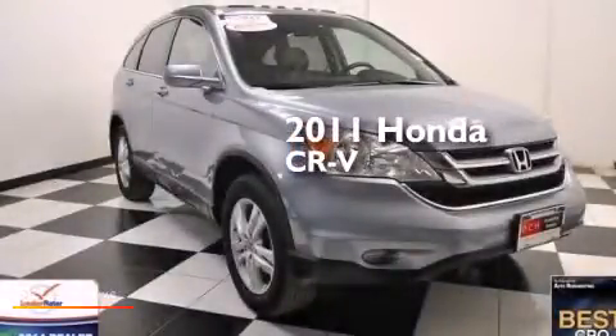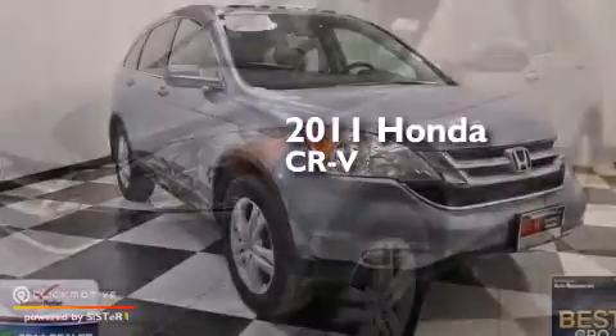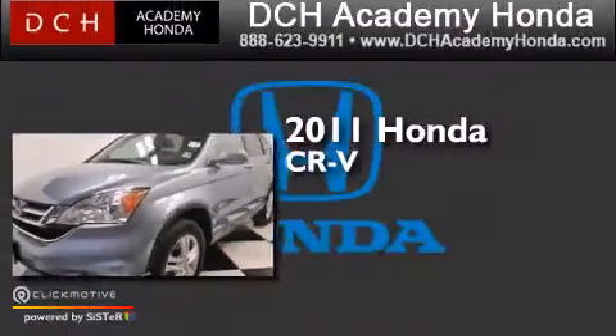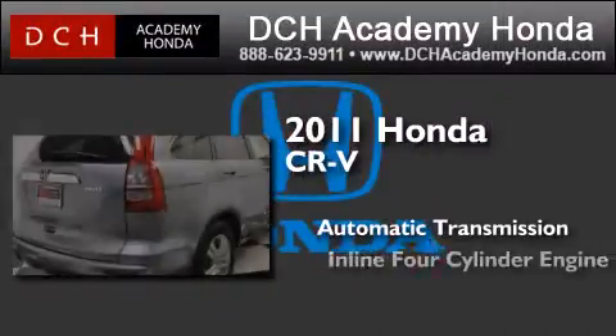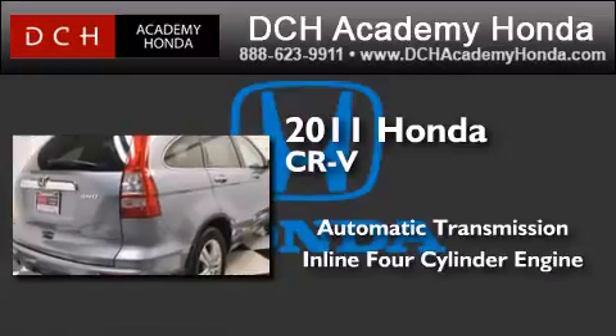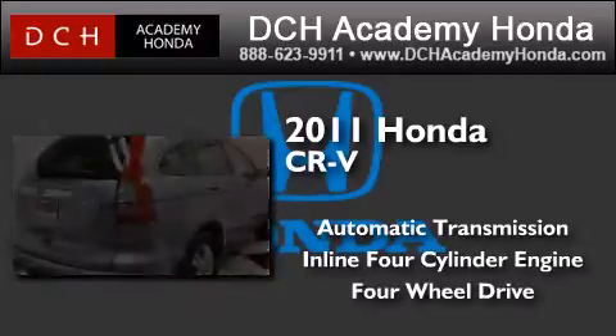This is a certified pre-owned 2011 Honda CR-V. This crossover has an automatic transmission, an inline four-cylinder engine, and the added capability of four-wheel drive.